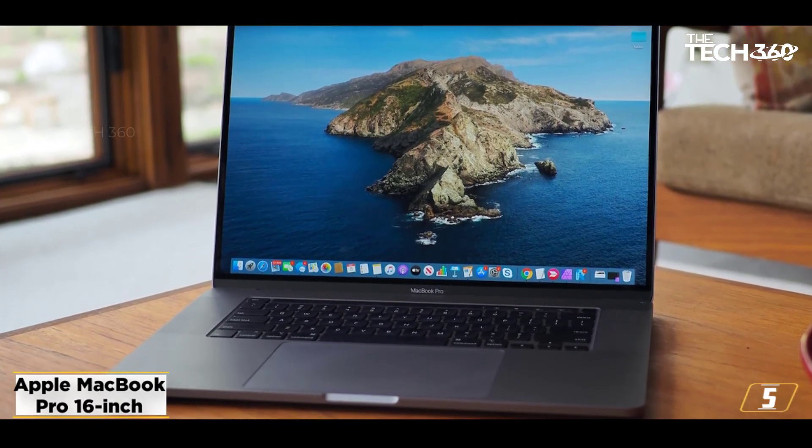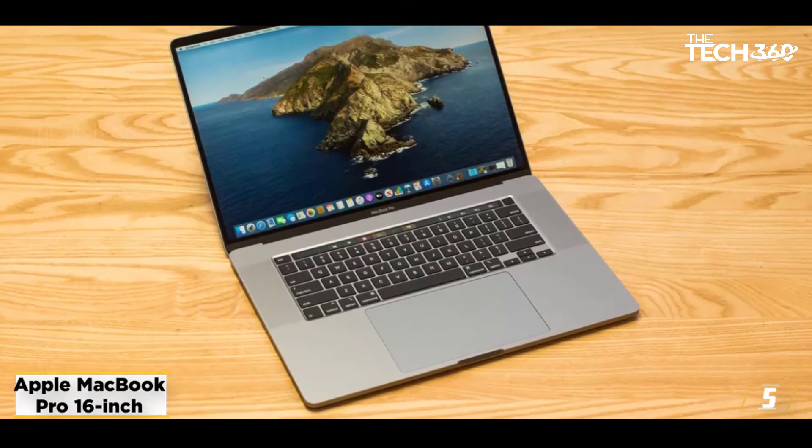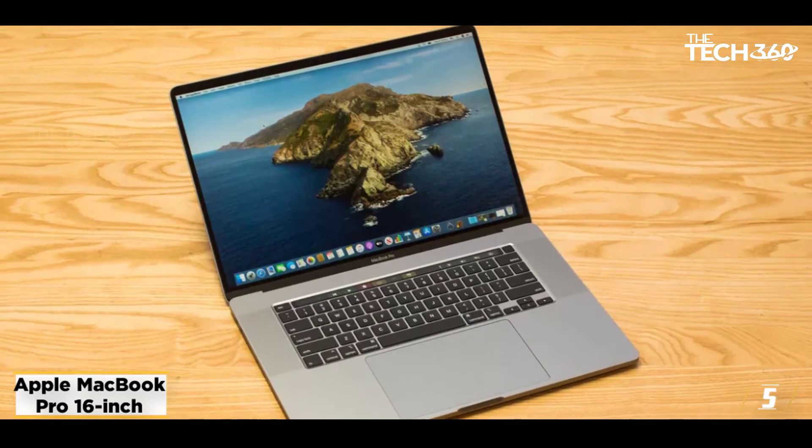The touch bar comes in handy while using Final Cut Pro. Other highlights include the best trackpad for editing, a haptic feedback interface, an extremely color-accurate display, and superior sound quality.